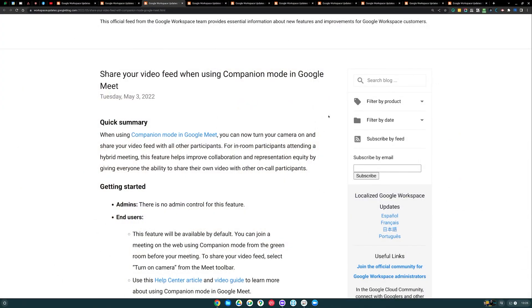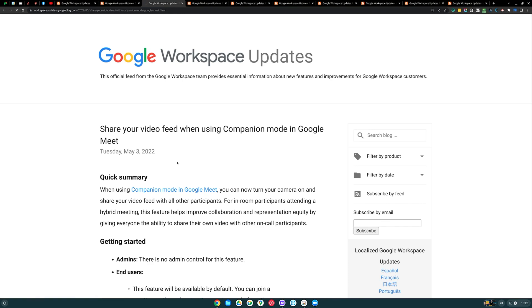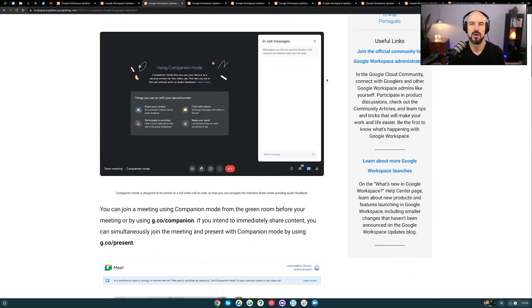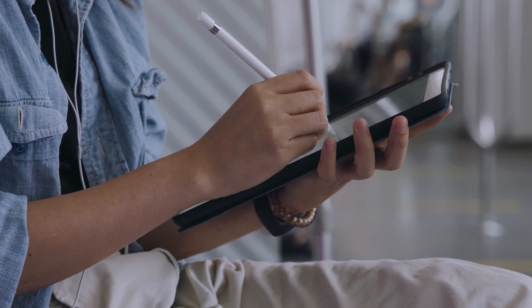Next up is an update to companion mode. You can now share your video feed when you're in companion mode. If you're not familiar with companion mode, it's a very cool feature — what it lets you do is join a meeting from your laptop but it effectively doesn't bring your microphone or camera in. That's really useful if you've got a meeting room setup, or you're using an iPad or secondary device to join a meeting and want another device for making notes or sharing a presentation. I use this all the time.